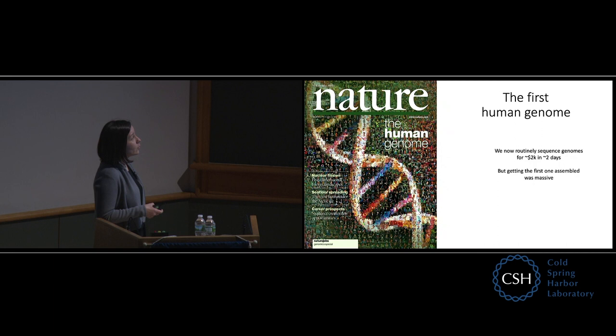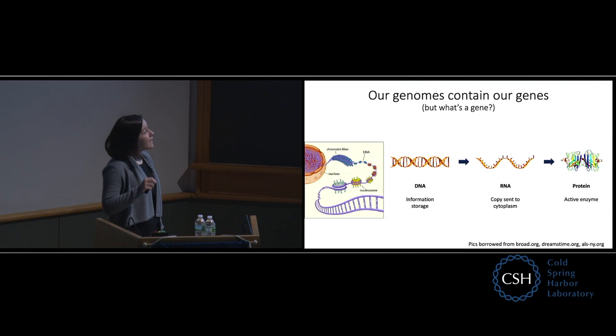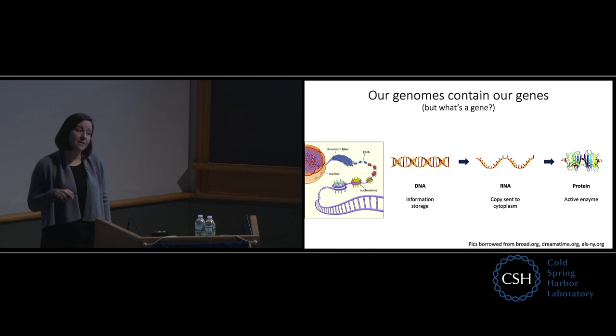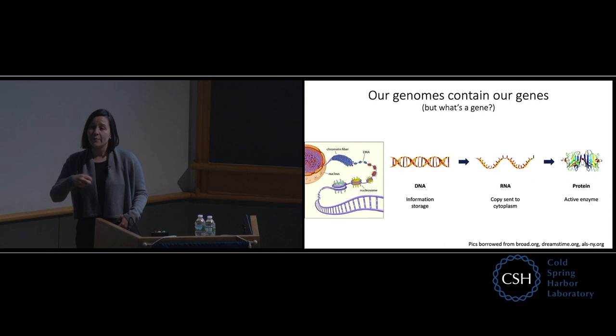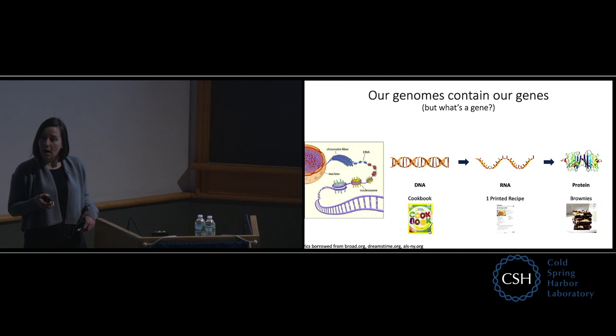Our genomes contain our genes, which are encoded in the DNA. You can think of the DNA as information storage — it contains all the instructions for making you, but your cells still have to decide when to make each piece. When a cell decides to take one of those genes and do something with it, it makes an RNA copy, and that RNA gets turned into a protein. Proteins do everything in your body: the pigment that gives your hair and skin color, the enzymes that break down food. When your body wants to do something, it goes back to that DNA, makes a copy to get a recipe, and then makes the protein. This is very similar to when I get home and my kids say they want brownies — I get out my cookbook, make a copy of the recipe, and make what they ask.